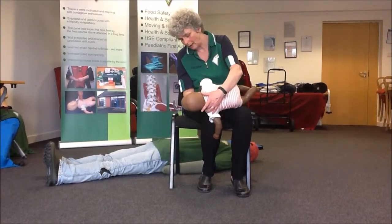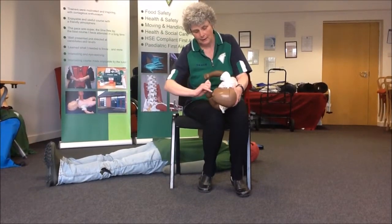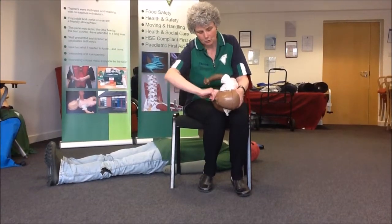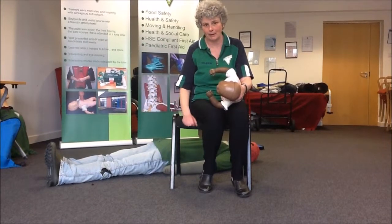One — check. If I've managed to remove the obstruction, I would just use my little finger and I would go in and scoop out that little piece of apple, that little bit of grape, whatever it is. Just use your little finger and don't go poking blindly around the back of the baby's throat.